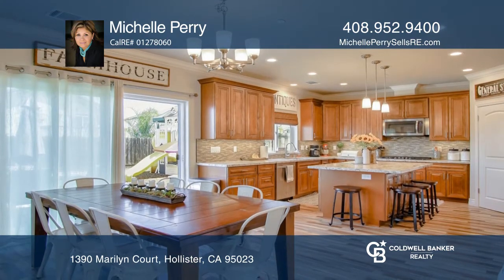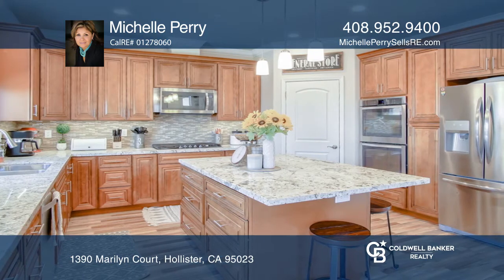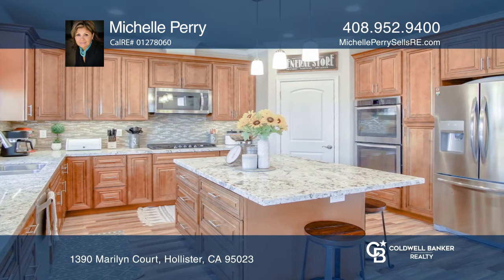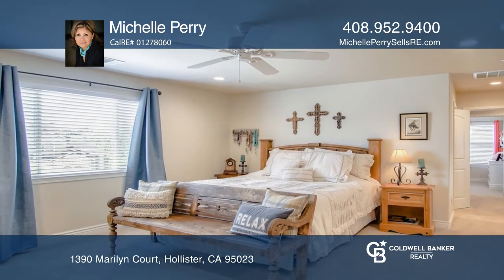It features a great room-style kitchen and family room, granite counters in the kitchen and bathrooms, four bedrooms with an office, three full bathrooms, upstairs laundry, and an oversized garage.